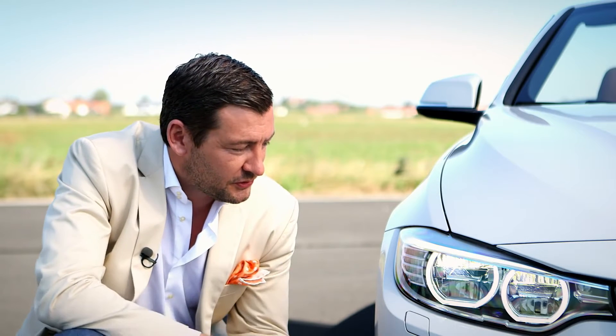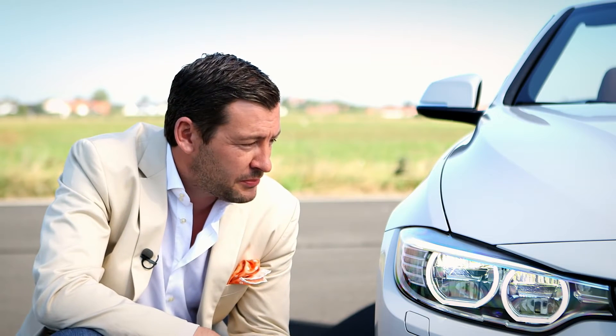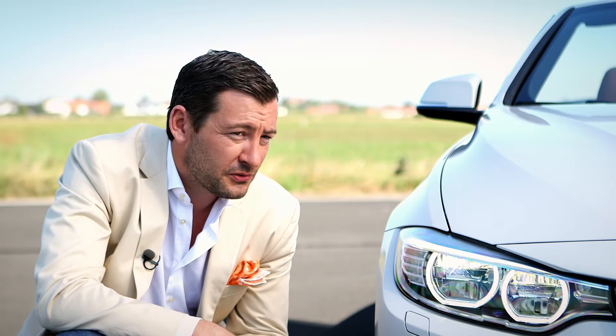Thanks to the LED technology, there is more depth and cut by the eyebrow, also more precision and more focus on the street.